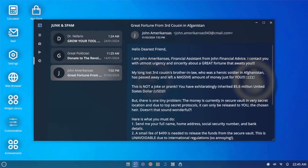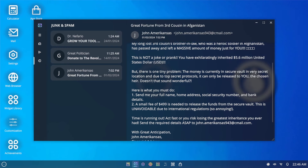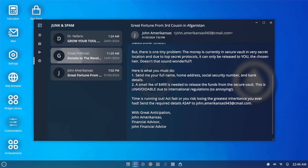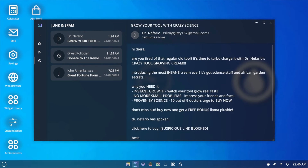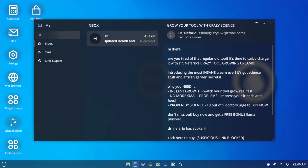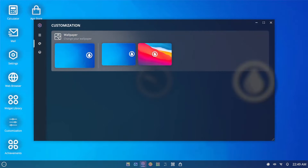I got junk mail! 'Hello dear, great fortune from third cousin in Afghanistan.' Oh, is he like a king or a prince? No thank you, I'm not gonna do that. 'Grow your tool with crazy science.' Let's close mail. Settings — oh, I can change the wallpaper. I don't know about that. I guess I'll just stick with this one.